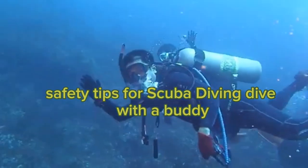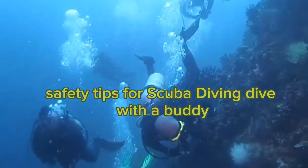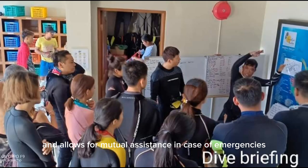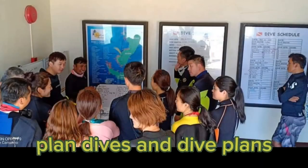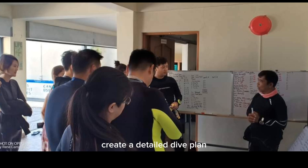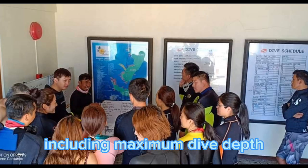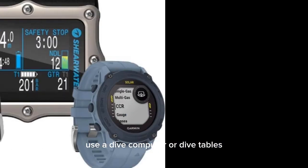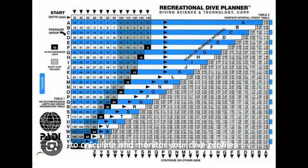Safety tips for scuba diving. Dive with a buddy — always dive with a buddy, as it enhances safety and allows for mutual assistance in case of emergencies. Plan your dives: before each dive, create a detailed dive plan including maximum dive depth, dive duration, and safety stop. Use a dive computer or dive tables to calculate and monitor your dive profiles.